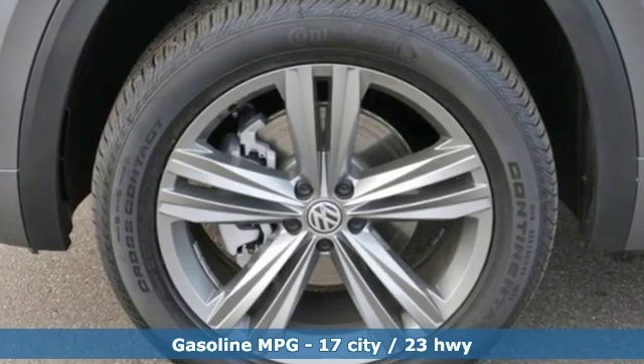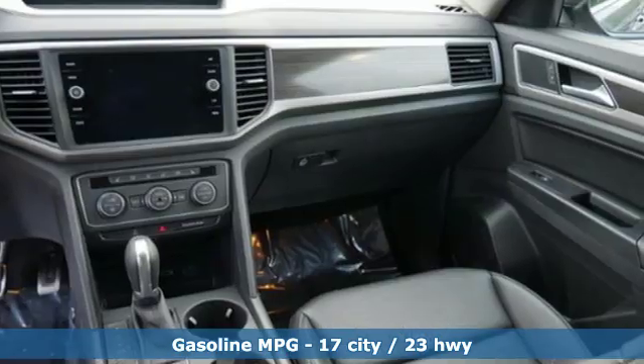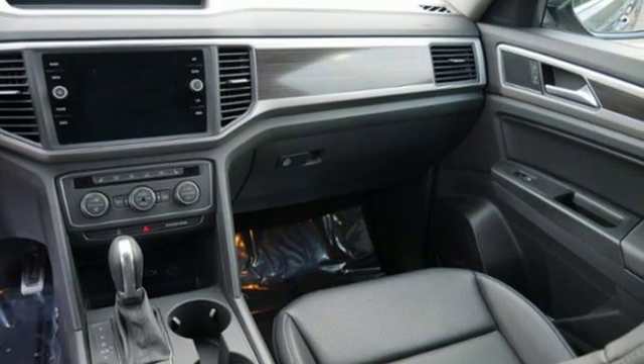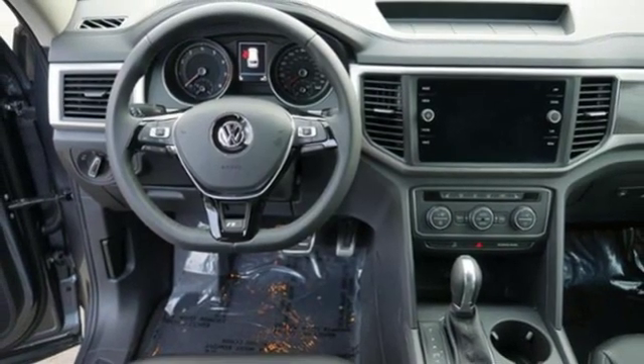It comes with all the amenities you need: V6 engine, dual zone climate control, streaming audio, auto dimming rear view mirror, front heated bucket seats, power heated mirrors.